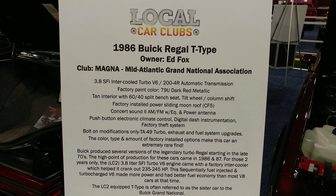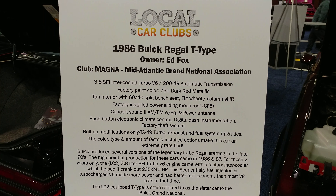1986 Buick Regal T-Type. Factory color is dark red metallic. A rare 86 T-Type. I don't have any T-Types. It's like a Grand National, except it's not black.